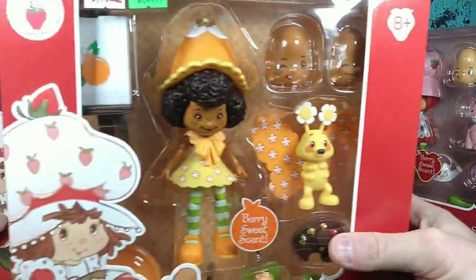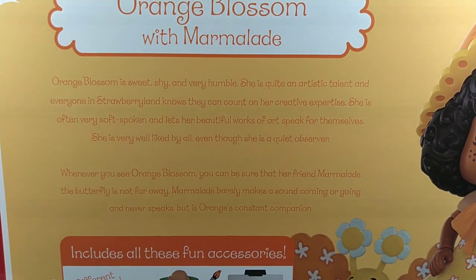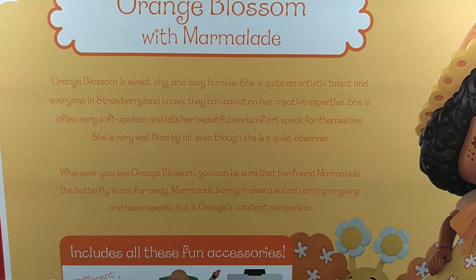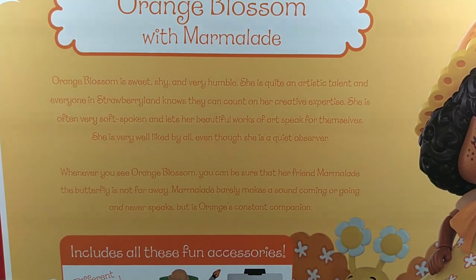Then we got Orange Blossom. Orange Blossom is sweet, shy, and very humble. She is quite an artistic talent, and everyone in Strawberry Land knows they can count on her creative expertise. She is often very soft-spoken and lets her beautiful works of art speak for themselves. She is very well-liked by all, even though she is a quiet observer. Whenever you see Orange Blossom, you can be sure that her friend Marmalade the Butterfly is not far away. Marmalade barely makes a sound, coming or going, and never speaks, but is Orange's constant companion.